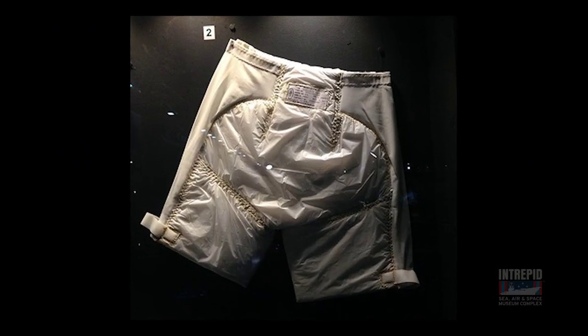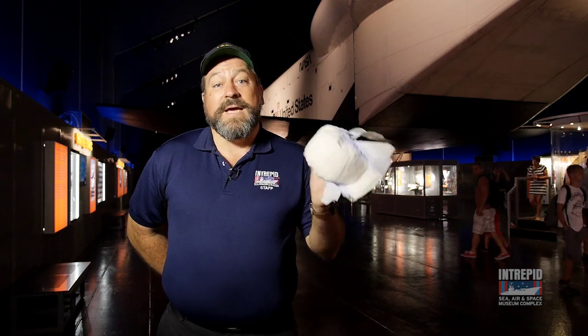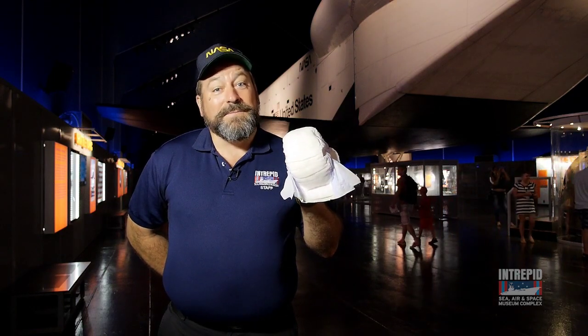In the Apollo program, the U.S. landed 12 people on the moon, and they sometimes spent hours walking and riding around on the lunar surface. In case they felt the need to go, the first thing they put on under their space suit was a maximum absorbency garment. On Earth, we call it a diaper. Neil Armstrong wore a diaper on the moon.